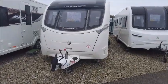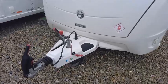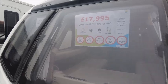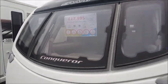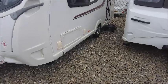Welcome back to another video everyone. My name is Harry, I'm one of the sales executives here at Salop Leisure, Shoesbury SY5 6QS. In front of me I have a 2016 Swift Conqueror 480. It's coming out at £17,995 and it weighs 1,454kg.